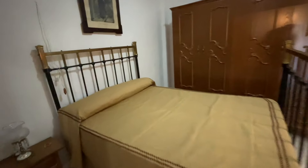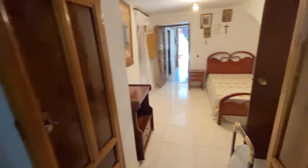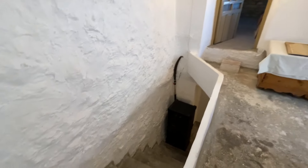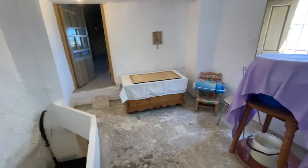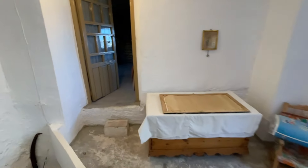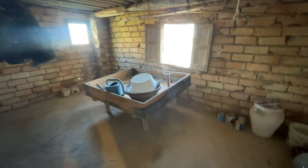A ground floor bedroom is always a blessing in Spain in the hot months of July and August, where it is a lot cooler downstairs. This room would lend itself well to being converted into an official room.